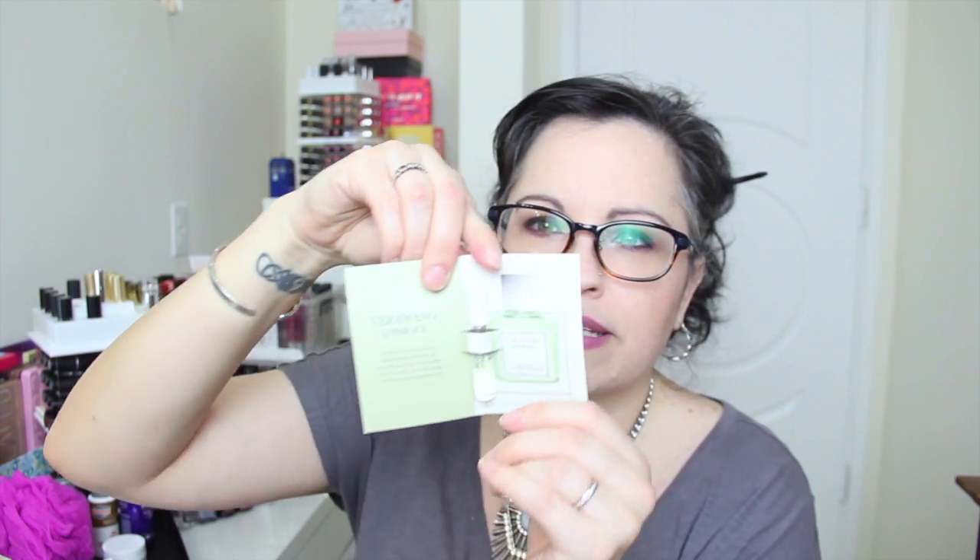The last thing is a Vera Wang Embrace green tea and pear blossom little spray sample — it's a little spray bottle. I sprayed this and it actually smells pretty nice. It's light.